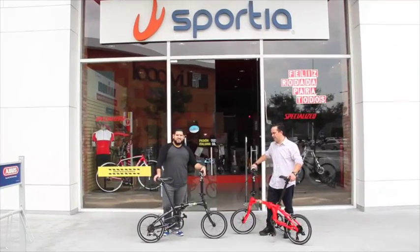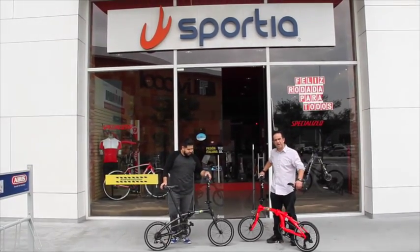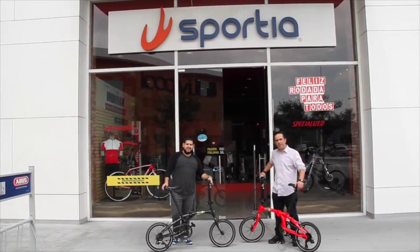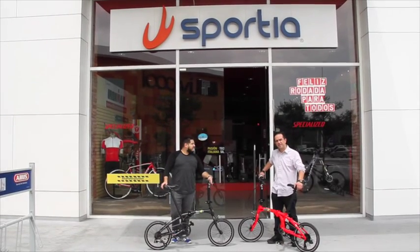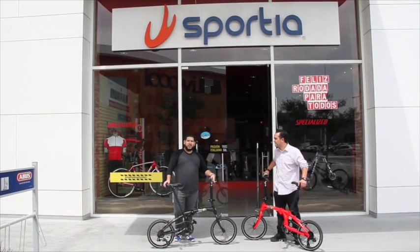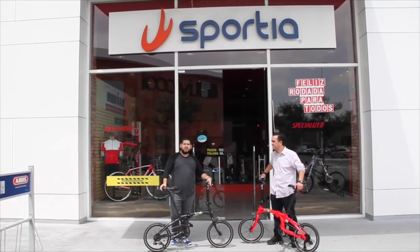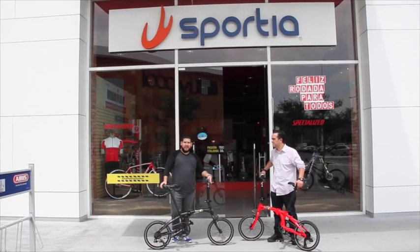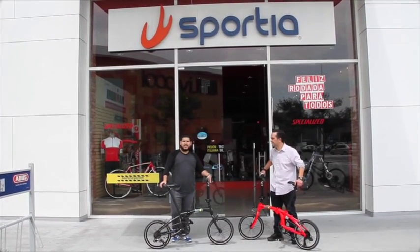Por último y no menos importante, la bici trae 8 cambios, 8 velocidades. Soporta un peso de 100 kilogramos y una altura máxima de 1.95. Les recordamos a todos nuestros amigos de Sportia que ya está disponible Lemon en nuestras tres sucursales: en Buenavista, aquí en Galerías, y en nuestra tienda en el sur, la tienda de Plaza Loreto.